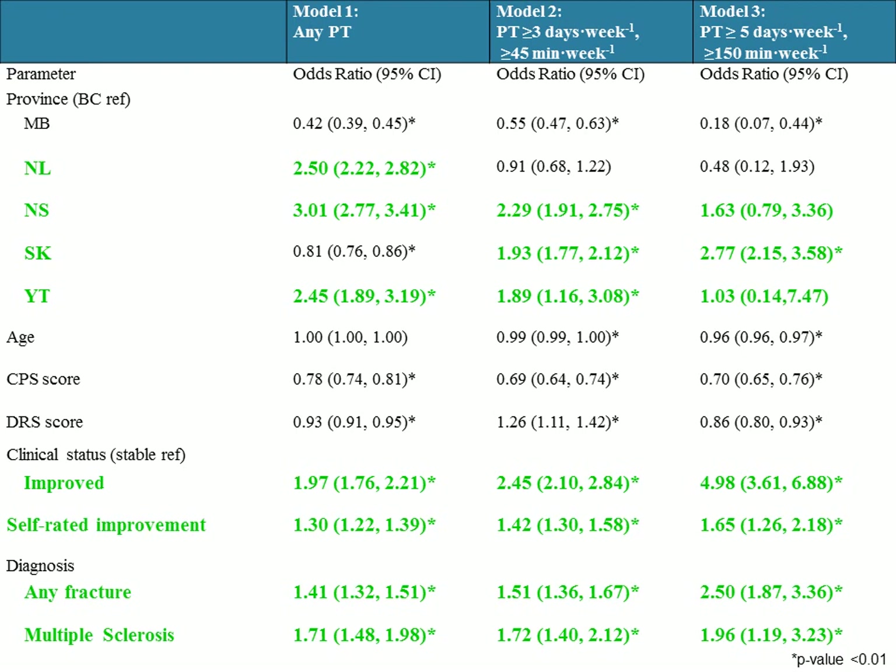Highlighted in green are the factors positively associated with receiving PT. Some provinces are positively associated: Newfoundland, Nova Scotia, Saskatchewan, and the Yukon — again, compared to residents in BC. Having an improved clinical status is positively associated, compared to being stable and compared to their last assessment three months before. Having a self-rated potential for improvement — the resident stating they feel they can improve — was also positively associated. Two diagnoses were positively associated: having any fracture — including hip, wrist, or vertebral fracture — as well as a diagnosis of multiple sclerosis.